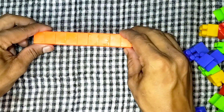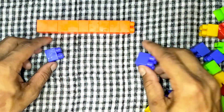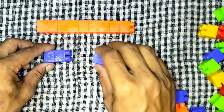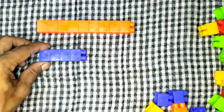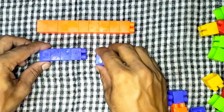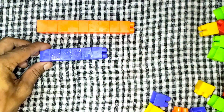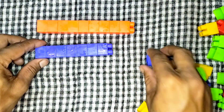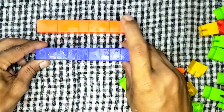Let's match another color. 1, 2, 3, 4, 5, 6, 7, 8, 9.